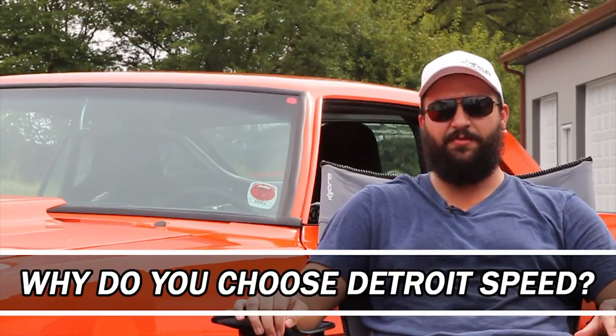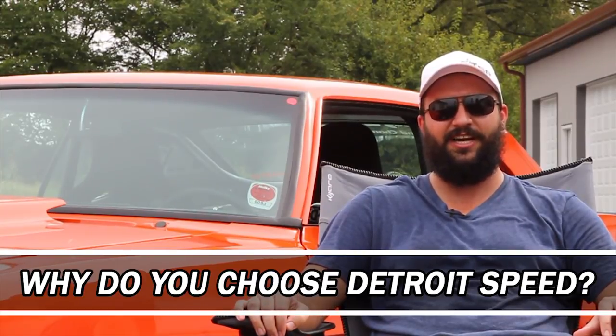What made me choose Detroit Speed is that this is my first car. I got this car when I was 13 and I plan to have it my entire life. So I wanted to make sure the parts I got were the best available on the market, and if it took me a while to save up to get them, I just did it. I don't ever plan to get rid of this car — I plan to keep it forever.